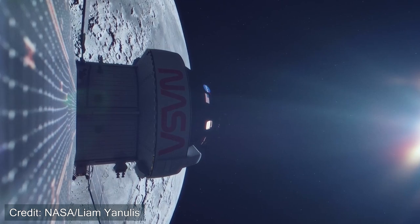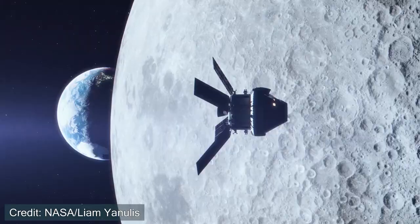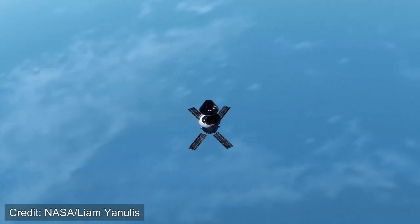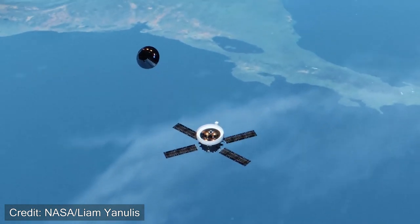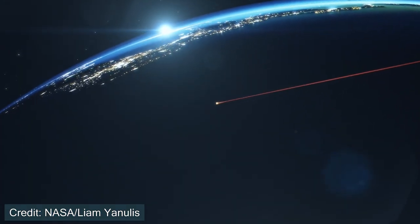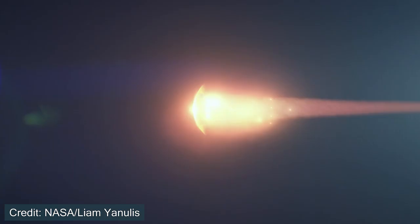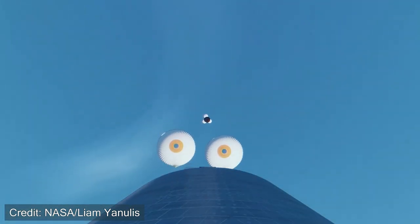Even now, looking at rockets developed today and private companies developing crew capsules, those are mimicking much closer to what we saw during the 60s and 70s than the Space Shuttle. In fact, some estimates even said that the Orion capsule is going to be 10 times safer than the Space Shuttle was during re-entry into the atmosphere. Some of the technology from the Shuttle program is still being used, however, and we'll talk about that.